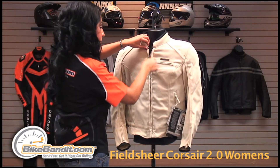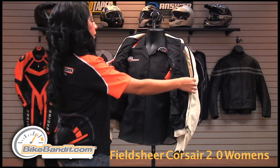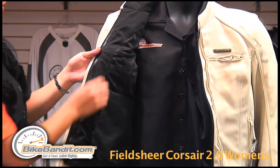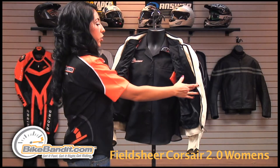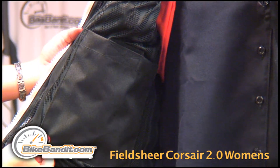When you get inside the jacket, you'll see a removable, waterproof, breathable, full-sleeved liner that stretches with the outer shell. There are also mobile media pockets and cargo pockets on the liner.